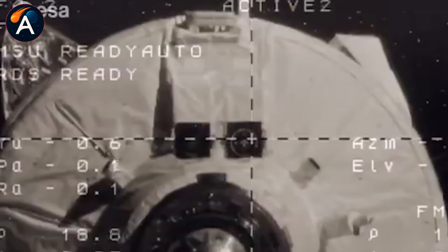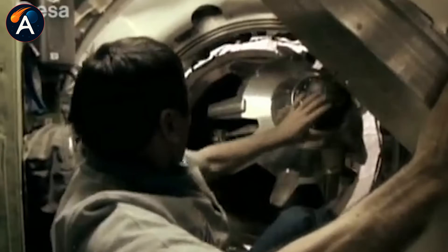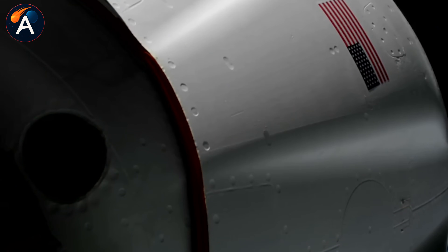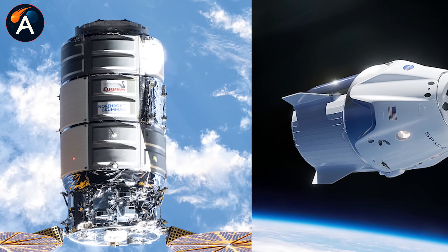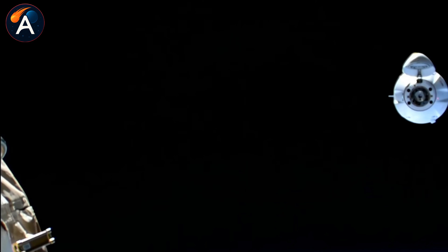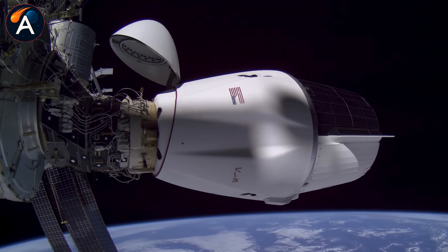SpaceX has already proven they can reboost the ISS. They ran a successful test using a modified Cargo Dragon with a special trunk section, and it worked flawlessly — no complex workarounds, no welding extra communication equipment onto the station just to make different systems talk to each other. It was clean, efficient, and repeatable. The company is now positioned to handle both reboost and attitude control using the same vehicle. But there's a catch: this solution burns significantly more fuel than Progress, and every kilogram of propellant costs money.